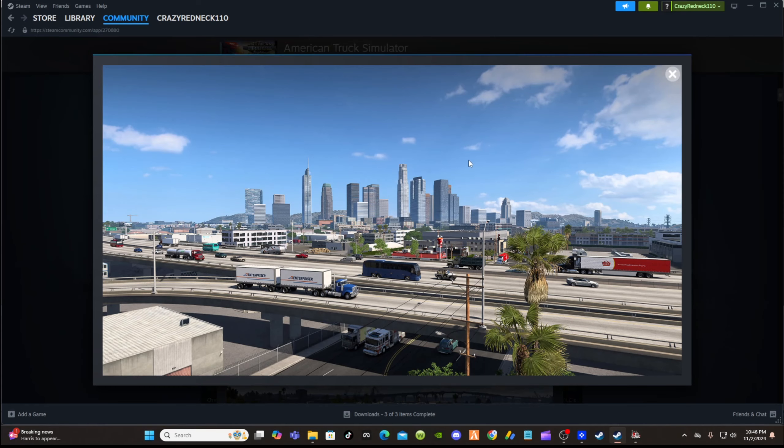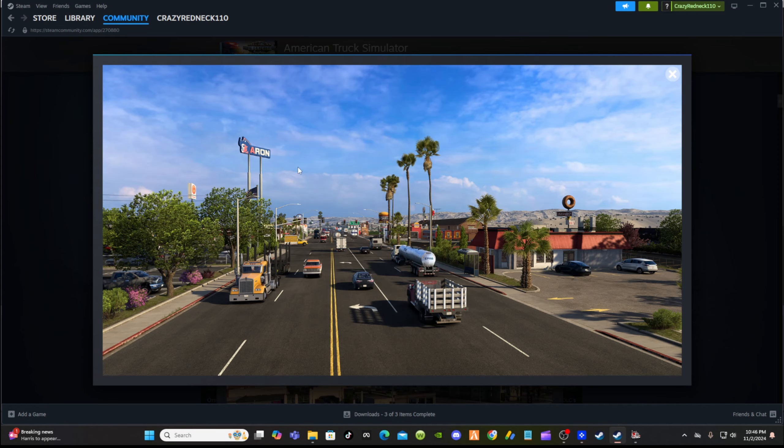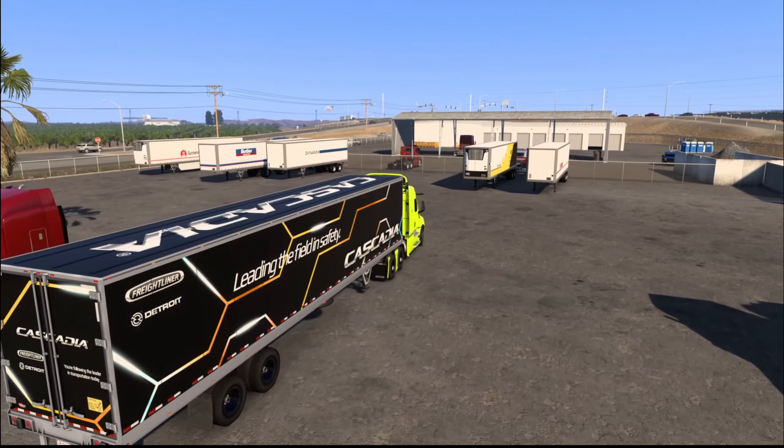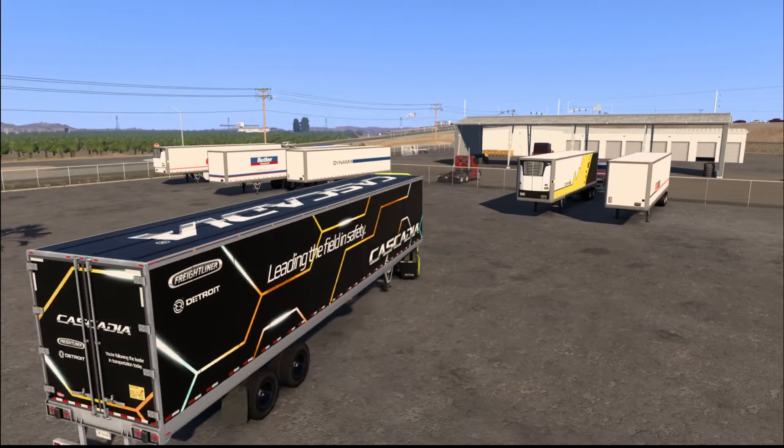On top of that they did rework cities in California such as Los Angeles — updating the way things look, different road systems, and the economy, so you'll be able to haul to new locations. The screenshots alone look really good. They also added dynamic log and chip loading throughout every state in the game now, not just Arkansas.